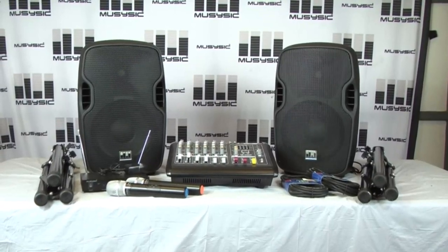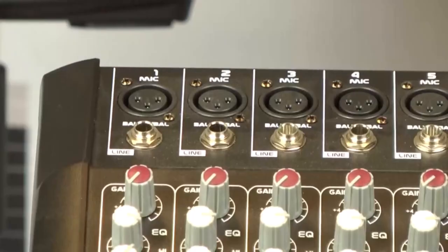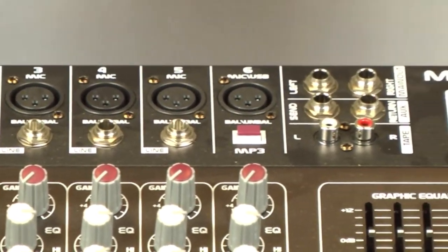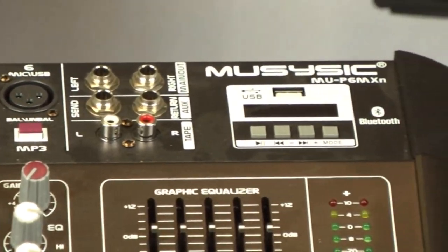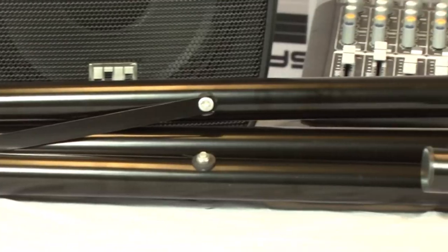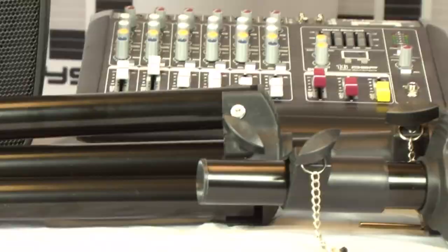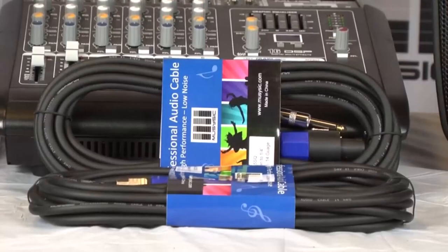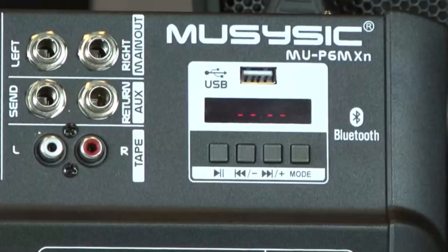Hi guys, are you looking for wireless PA systems from different brands on the market, such as Prorec, Isonic, Bose, Pyle, and Muzizic, but don't know where to start? We put together a list of the 10 best wireless PA systems to help you find the one you want. We researched 434 wireless PA systems in the market to get you this list.